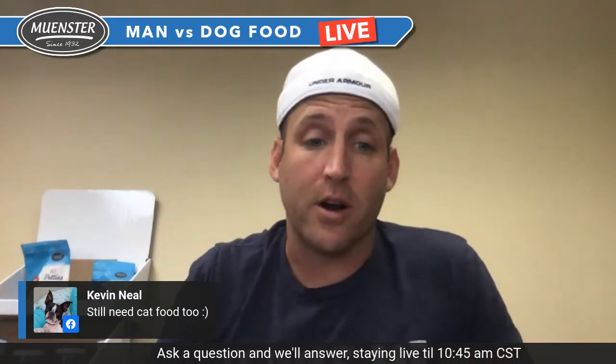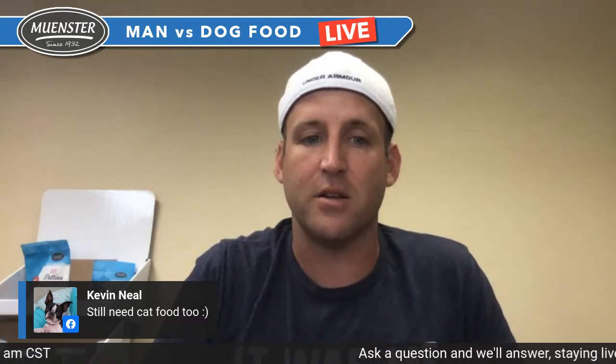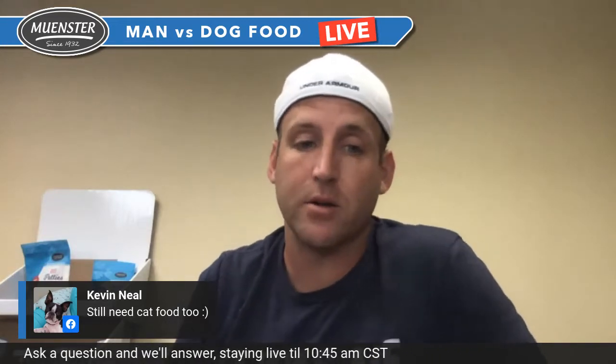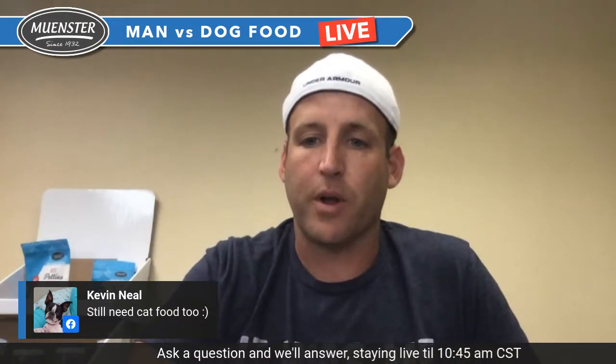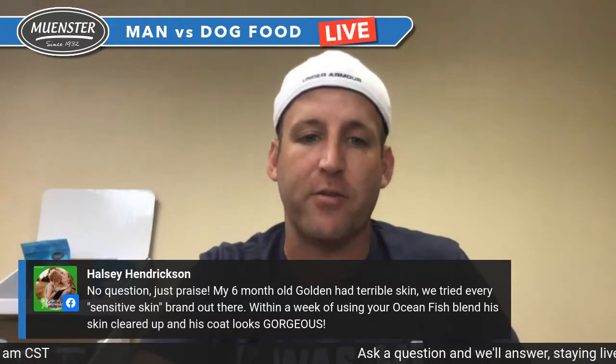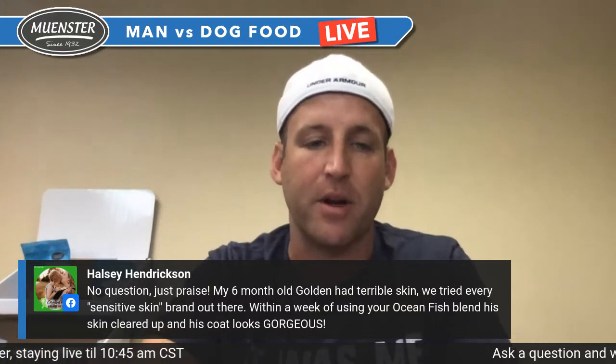Kevin asks about cat food — guess what, Kevin, we've got something really cool cooking. It's a coated kibble — grain-free, salmon-based cat food coated with bone broth, freeze-dried raw venison, probably a little beef collagen, and probiotics as well. Super tasty, great for the cat, really low carb. Also, Hayley Hendrickson shares: her six-month-old golden had terrible skin, they tried every sensitive skin brand, and within a week of using the ocean fish blend, his skin cleared up and his coat looks gorgeous.